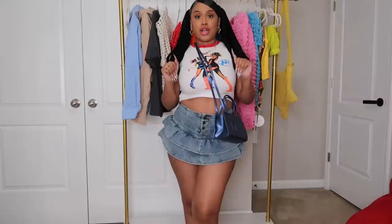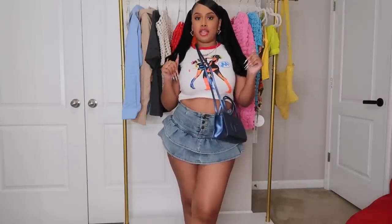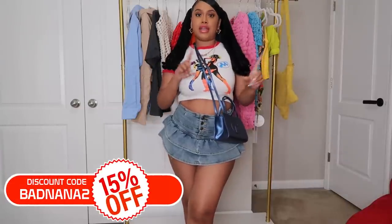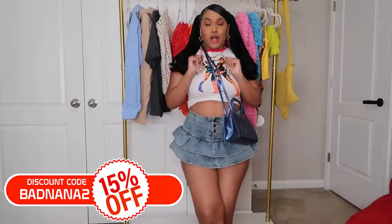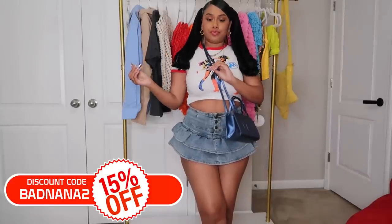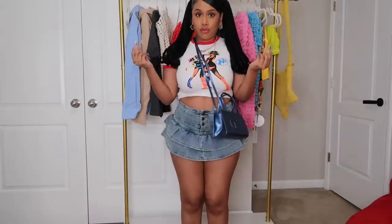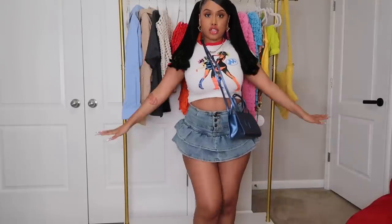We're gonna get right into it. Don't forget to check SHEIN out — I'll have all the links in the description for everything I'm showing y'all. I actually have a new coupon code: it's badnana2, because a lot of y'all have been hitting me up that badnana1 doesn't work. They had to renew it since I've had it for so many years, so it's badnana2. Put it in and you get 15% off your entire order.